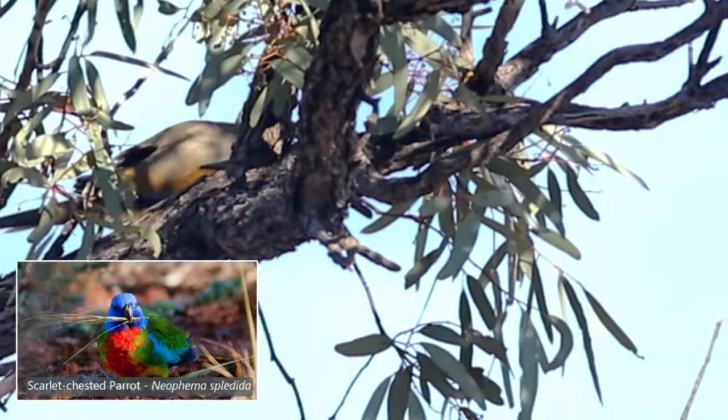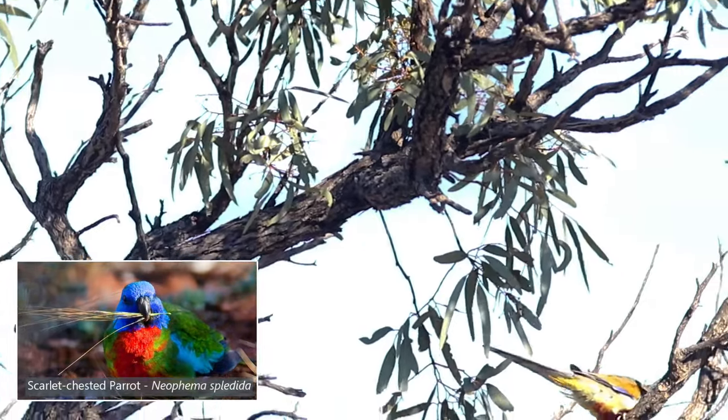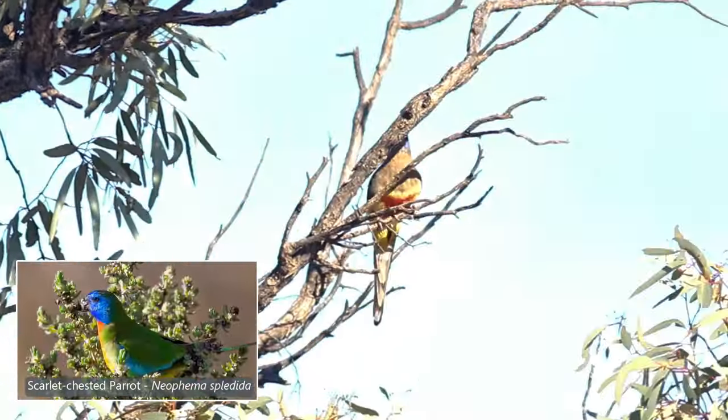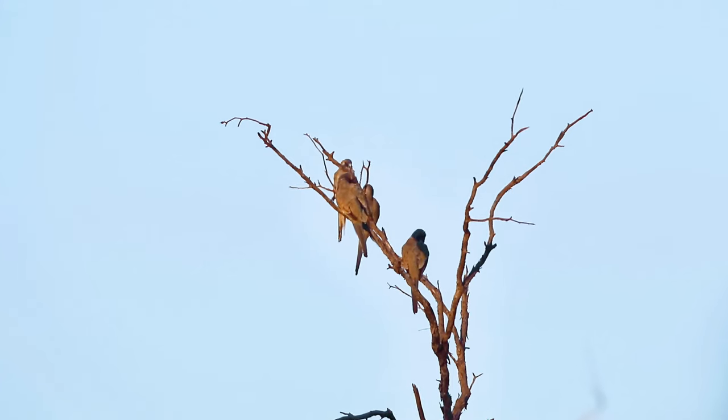When first described, the Blue Bonnets were thought to be neophema, a grass parrot. The neophema often have a blue head, like the beautiful scarlet-chested parrot. So blue around the face is not unique to the Blue Bonnet.